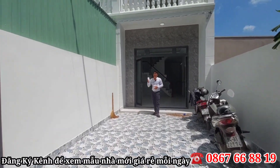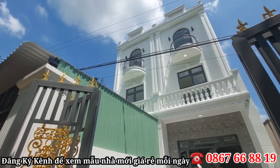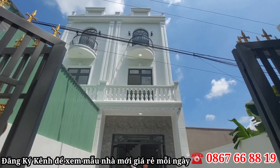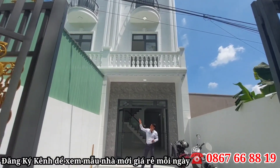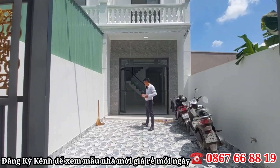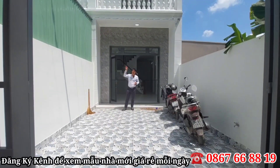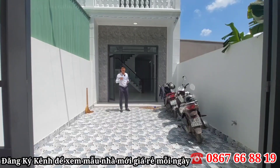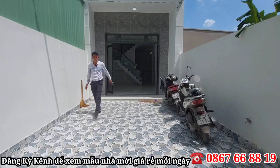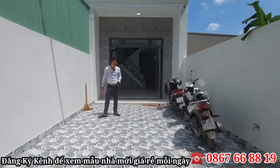Căn bên cạnh vừa mới bán xong, có hai căn mà bán hết một căn rồi. Căn bên đó là một chú ở quận Bình Tân về mua và sắp dọn về. Nhà bên đội ngũ của chị Nguyễn có thể làm cho cô chú anh chị một cái mái tôn ra ngoài, che nắng che mưa. Hoặc để trồng cây xanh ngoài này, giúp cho ngoài nhà thoải mái hơn.